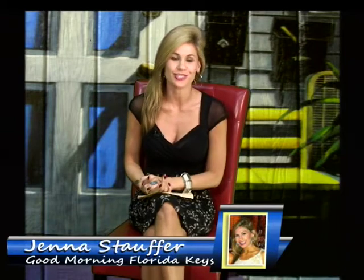Good morning everyone and thank you for joining me today. I'm Jenna Stauffer. To get things started, my favorite artist is gracing us with his presence again this morning. I think that this guy is just phenomenal. You can see all of his work behind us.